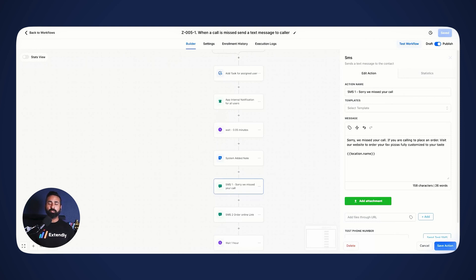Now let's talk about missed call text back — again, fairly simple. When we recognize that a call has been missed, we send out a text message saying: 'Sorry, missed your call. If you're calling to place an order, visit our website online to order your favorite pizzas, fully customized to your taste.' Then we wait a few seconds and send a second text: 'By the way, you can order online as well — here's the link.' This pushes customers to order online, allowing us to add more revenue through upsells and consistently deliver correct orders instead of getting them wrong over the phone.